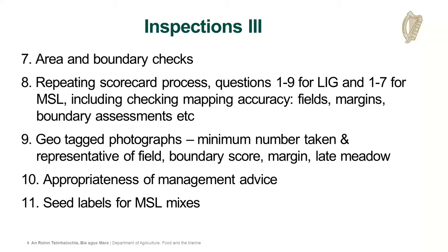We'll be checking seed labels. Tara mentioned this morning that there are two options regarding MSL: you can either score it based on the seed label - the number of herb and legume species listed - or if it was sown in the previous year, you can do the usual W-walk and count what species are in the field. Depending on which option was selected for the field, that's what the inspections will be checking.